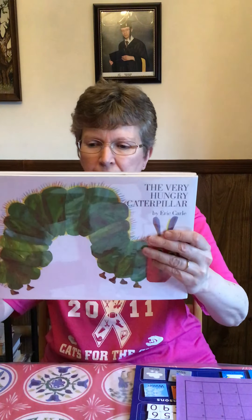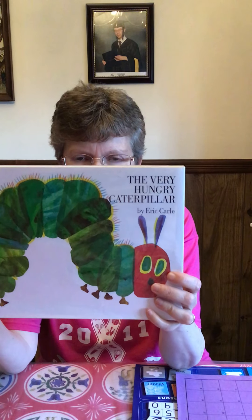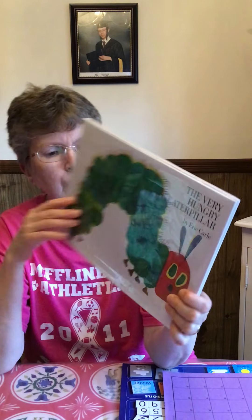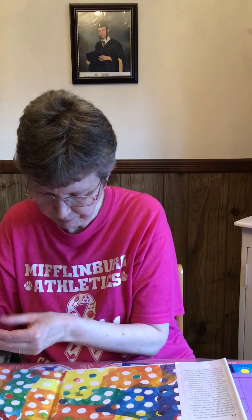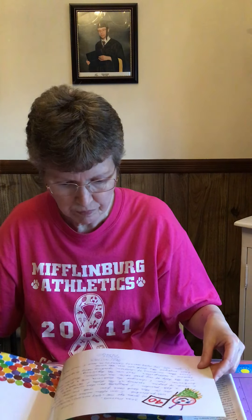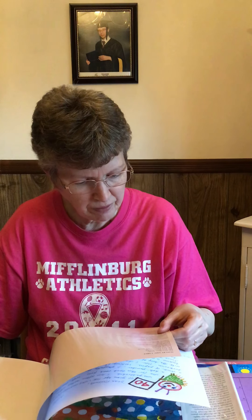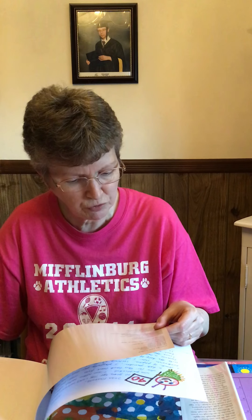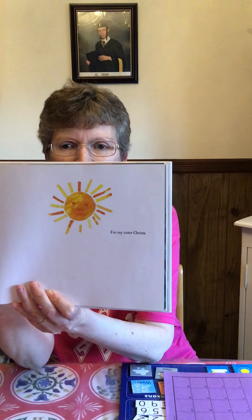Our book for today is The Very Hungry Caterpillar by Eric Carle. He wrote the words and drew the pictures. The book was printed by Penguin Putnam Books for Young Readers in New York City. Here's a picture of sunshine — it says he wrote it for his sister Krista.